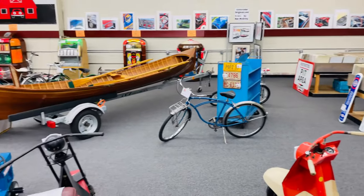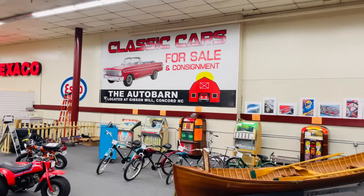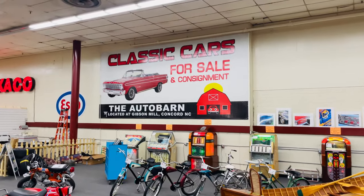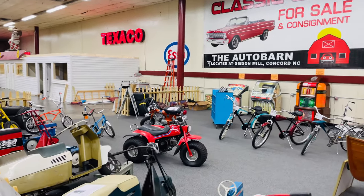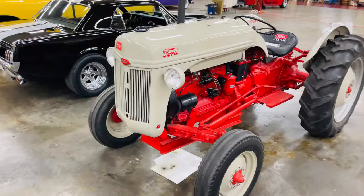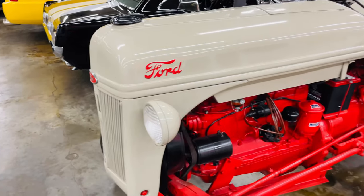We've got a pretty cool little section back here with some nostalgia items — jukeboxes and things like that. Here's the information: classic cars for sale and consignment at the Auto Barn at Gibson Mill, Concord, North Carolina. Old tractor, anyone? It's a Ford — I didn't know Ford was in the tractor business back in the day.